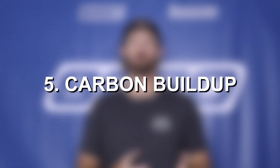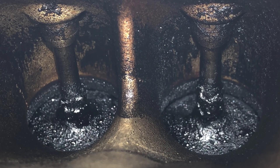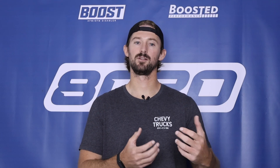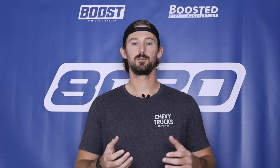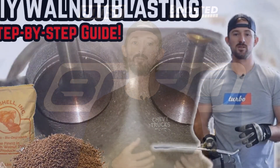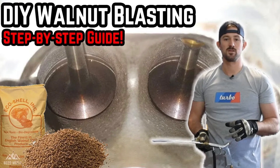Fifth on our list is carbon buildup, which is true with any direct injected vehicle. Because this is a direct injected setup, you get a lot of carbon buildup around the intake valves. That'll typically develop and become noticeable around the 60,000 mile mark, where we're now letting less air into the engine and getting a loss of power. It might not be noticeable to you because it's been slowly deteriorating over time. It's important on these engines to get them walnut blasted or to clean out the intake valves every 60,000 to 80,000 miles to remove the carbon buildup and ensure top performance.